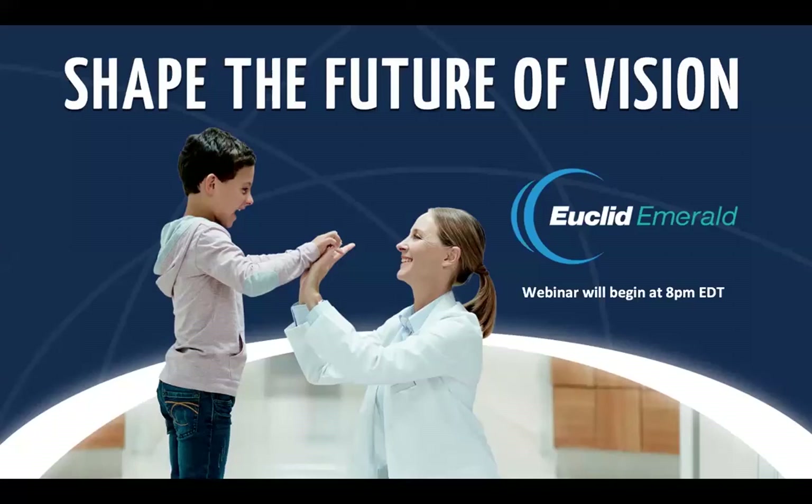Good evening, everyone. This is Jane Beeman, and I'm the Global Director of Professional Relations for Euclid. I would like to thank you for spending your time this evening with us. We have a wonderful program and a wonderful speaker for you tonight. Thank you for taking your valuable time and spending it here with us.